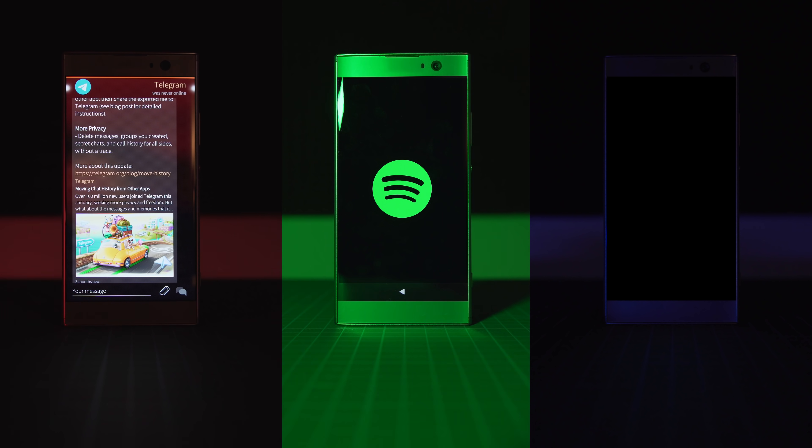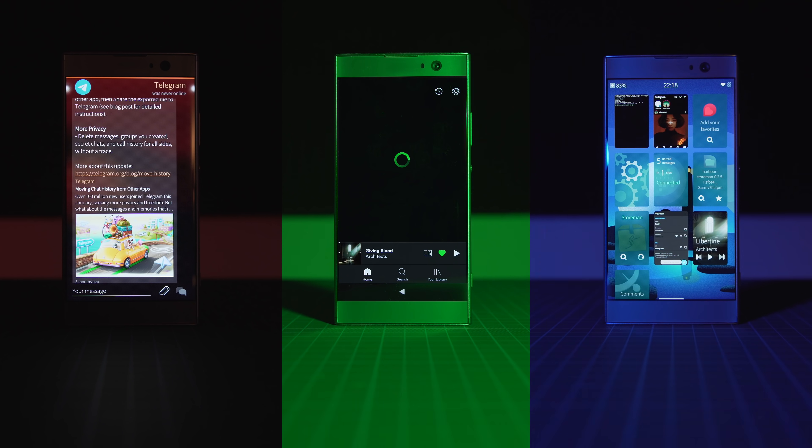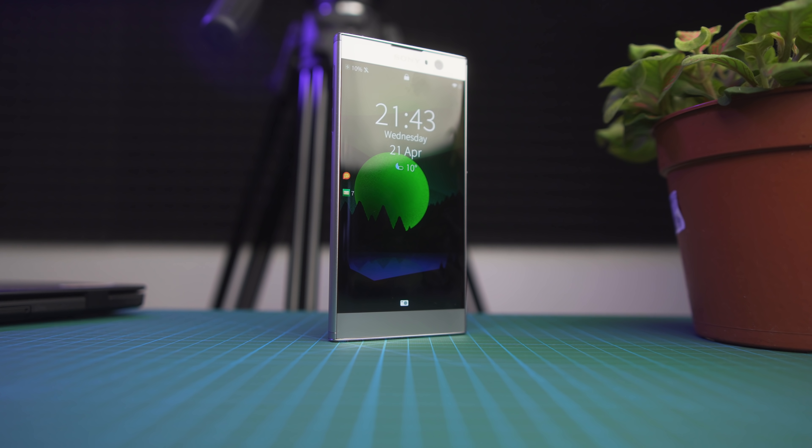A phone that is actually capable of everything you expect from a smartphone — calls, SMS, apps, WhatsApp, Telegram, Instagram, and so on. A phone with actually decent battery life that can also run Android apps. Seems almost too good to be true? Well, it isn't. This phone exists, you can buy it right now, and it has a name: Sony XA2 with Sailfish OS X 4.0.